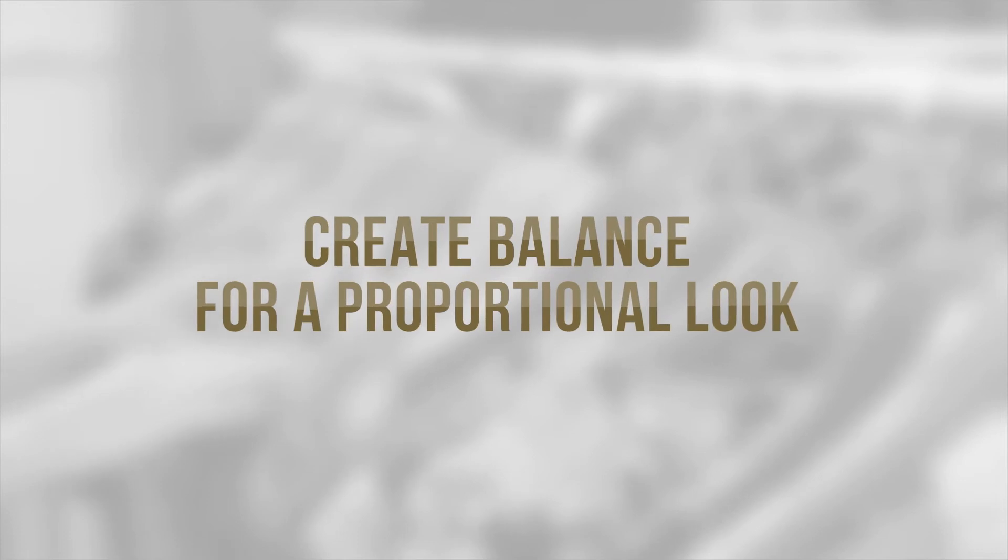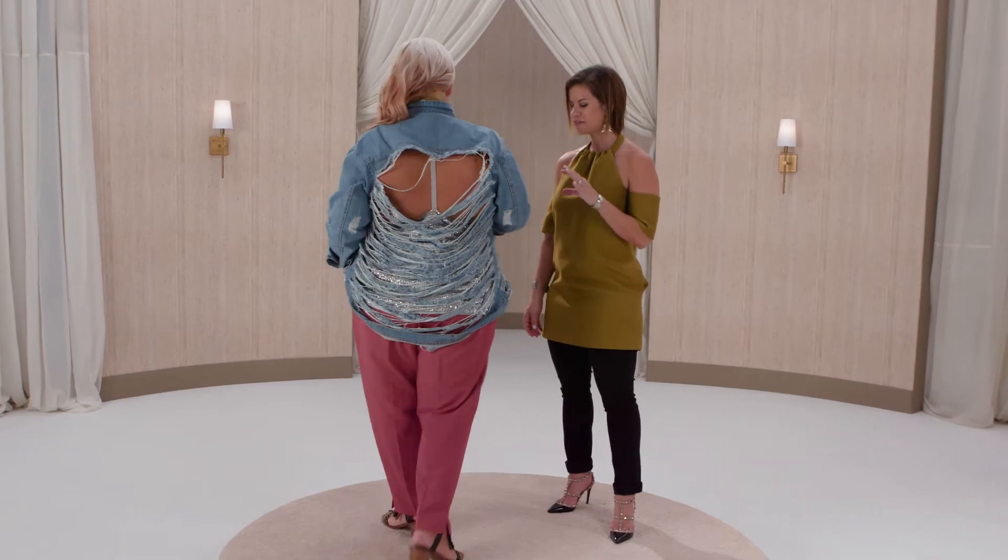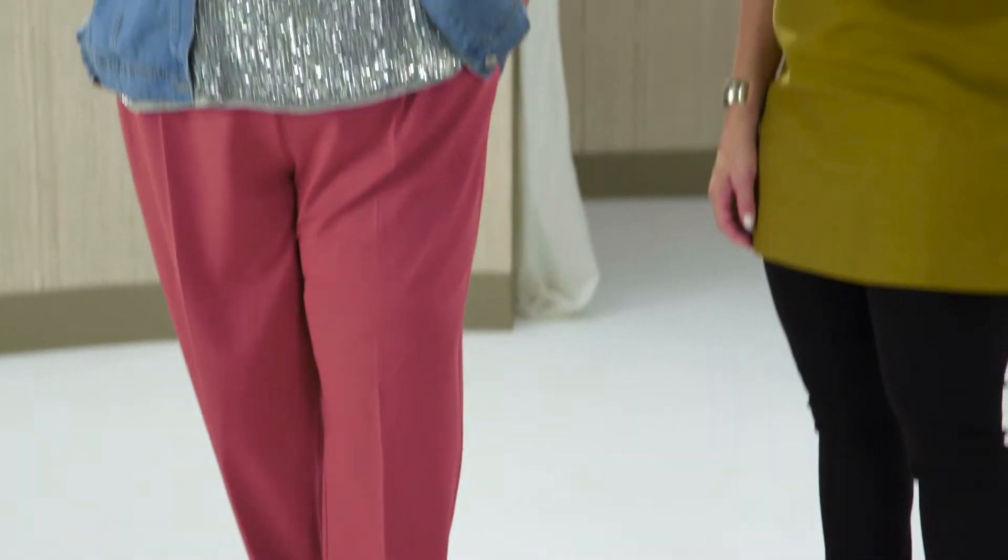If you carry the majority of your weight in your middle, no worries — you need to create balance for a more proportional look. I've done that here by adding texture and volume at the top and adding a very slim neutral pant at the bottom. Doesn't she look amazing?